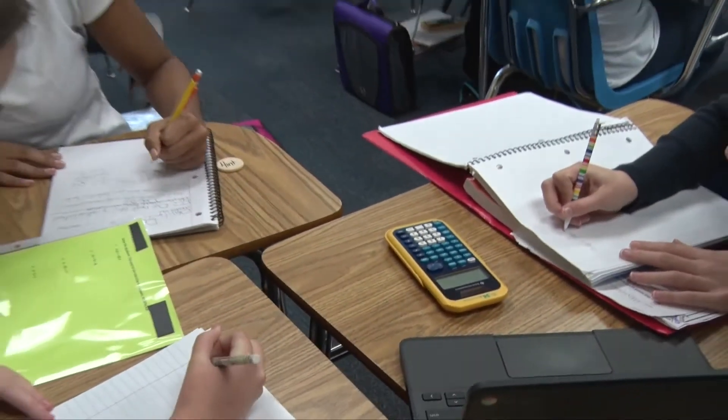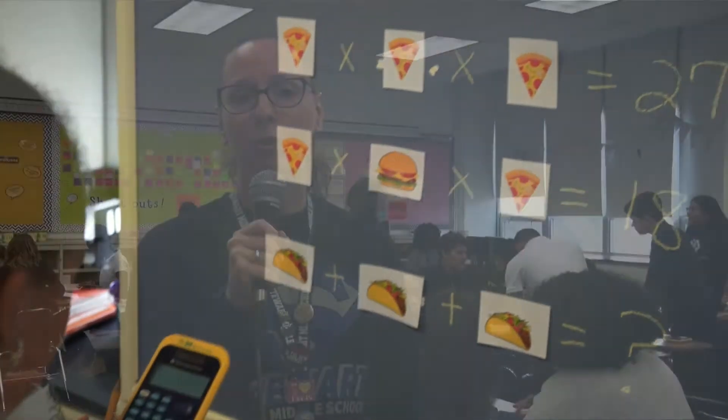Some of the problems that they're having is it's mixing up all of the concepts. They're not doing things in isolation anymore. They're looking at word problems, things they've learned two and a half, three months ago. So they're having to really use their prior knowledge to get through some of the harder questions.